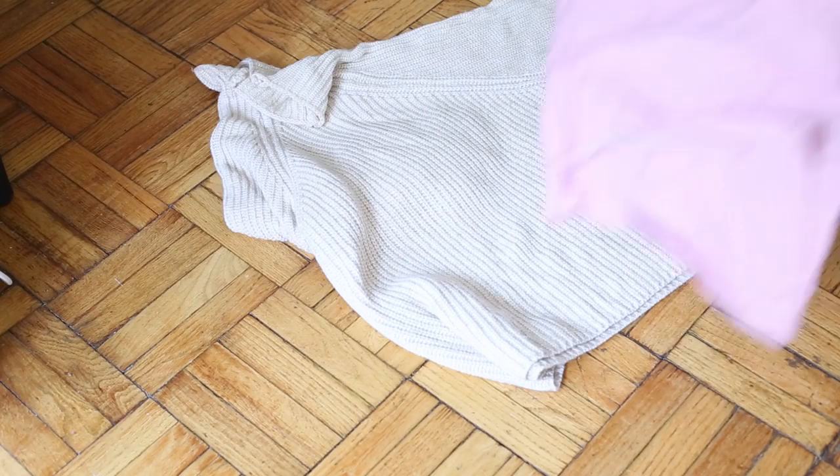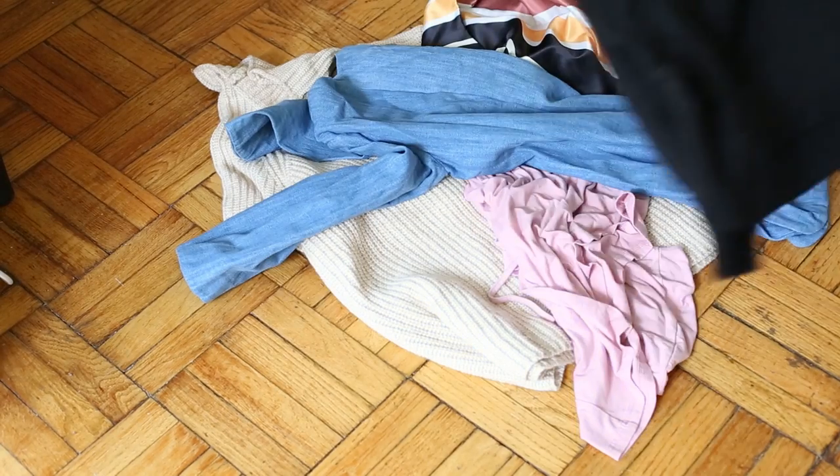Even if you're really unsure about whether you want to get rid of it or not, just put it in the pile. You'll be surprised how different you feel about it an hour later, even a day later. So just throw it in the pile. Second thing you want to ask yourself when you pull something out of the wardrobe is: is this actually my style anymore?